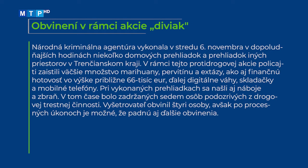Národná kriminálna agentúra vykonala v stredu 6. novembra v dopoludňajších hodinách niekoľko domových prehliadok a prehliadok iných priestorov v Trenčianskom kraji. V rámci tejto protidrogovej akcie policajti zaistili väčšie množstvo marihuany, pervitínu a extázy, ako aj finančnú hotovosť vo výške približne 66 tisíc eur, digitálne váhy, skladačky a mobilné telefóny. Pri prehliadkach sa našli aj náboje a zbraň. Bolo zadržaných 7 osôb podozrivých z drogovej trestnej činnosti a vyšetrovateľ obvinil 4 osoby, pričom je možné, že padnú aj ďalšie obvinenia.